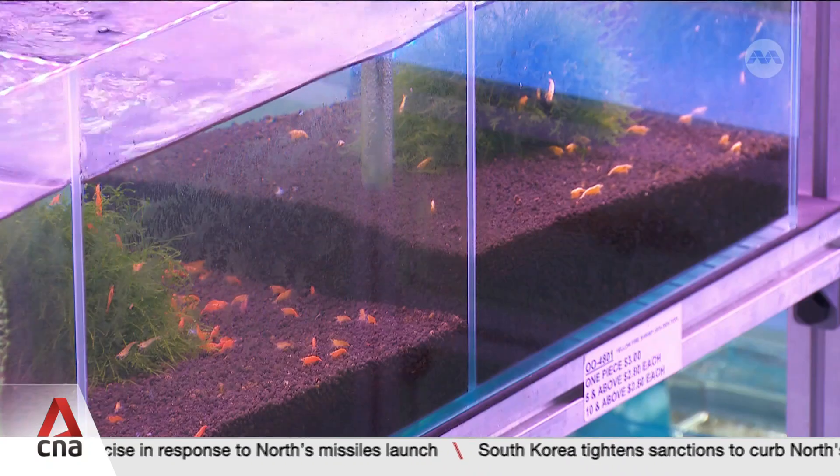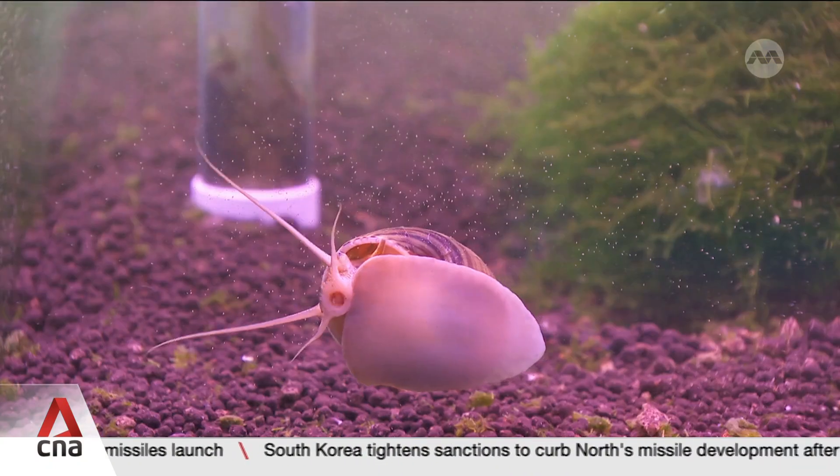Despite these challenges, industry players remain hopeful as they expect global demand to remain stable.